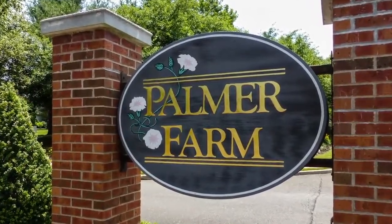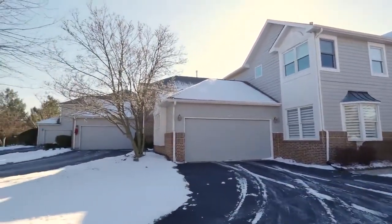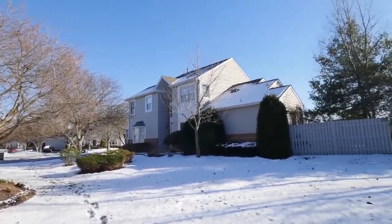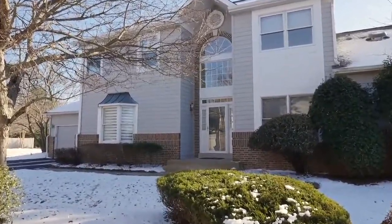Welcome to Palmer Farm, a maintenance-free community presenting 1981 Gregg Court and offering the highly regarded Pensbury School District. This area is situated just a short ride to both Newtown and Yardley boroughs, and has quick access to I-95 for commuters.